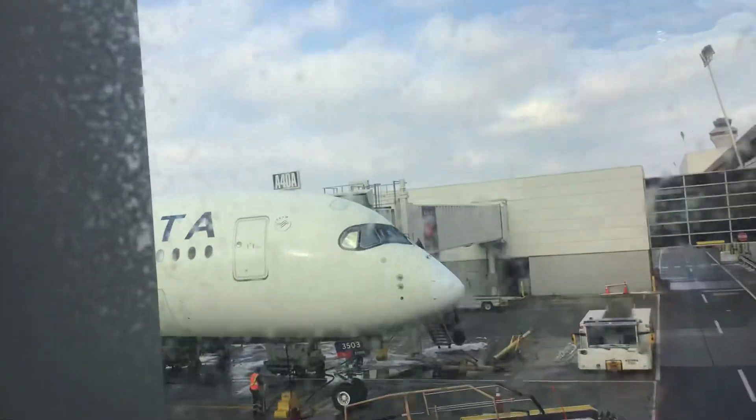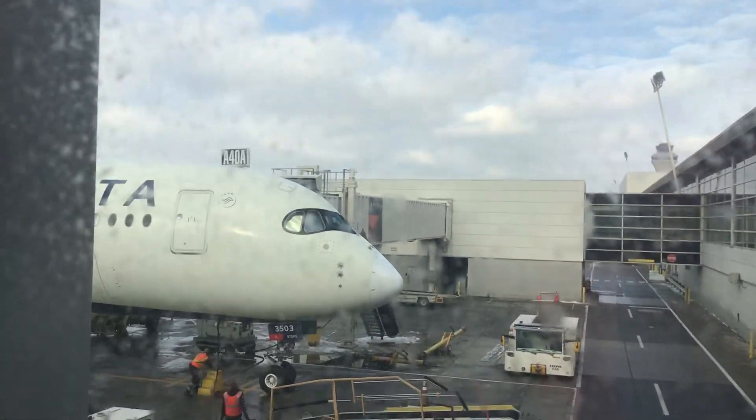We're going plane spotting at Detroit. It's an A through 50 — a CRJ-900.